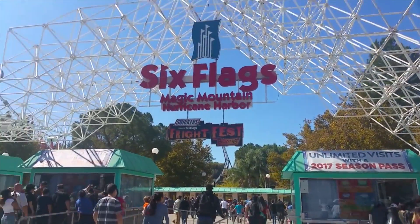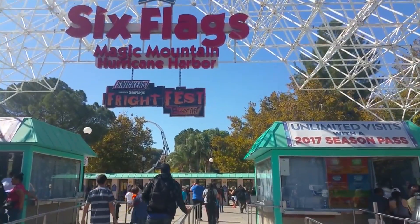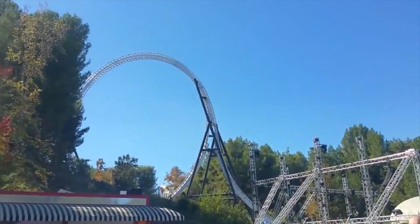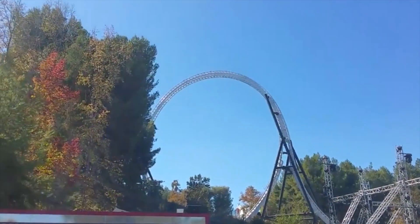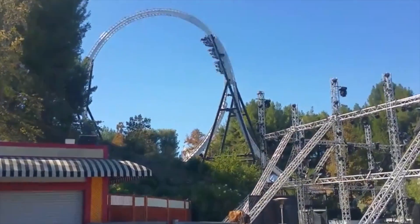Full Throttle is a steel roller coaster located in Valencia, California at Six Flags Magic Mountain. Built by Premier Rides, Full Throttle is a custom terrain coaster that cost roughly six million dollars and features three launches and, at the time of opening, the world's tallest vertical loop at 160 feet or 49 meters.